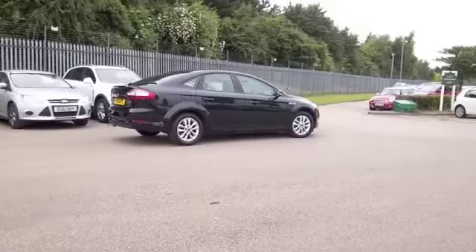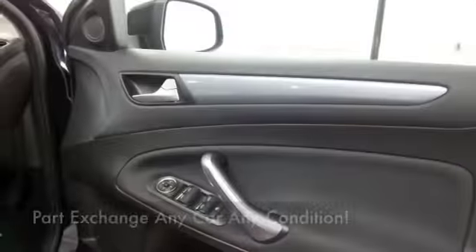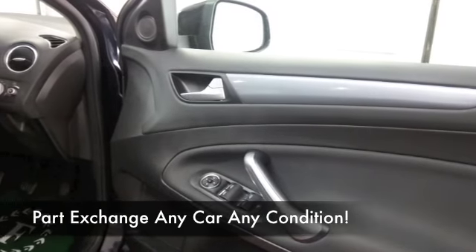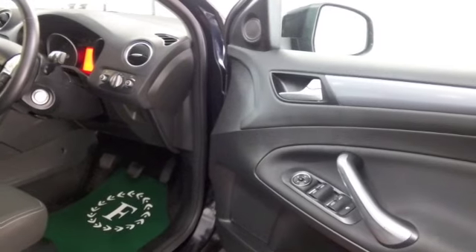Remote central locking. Get inside the cloth interior with nicely upholstered seats — very comfortable. Climate control, power assisted steering, CD, and nice alloys as well.